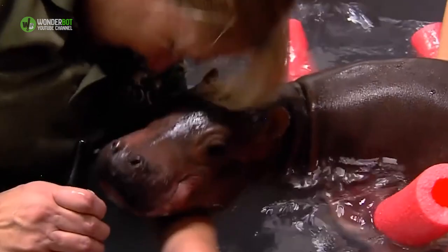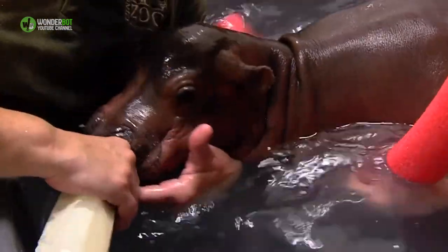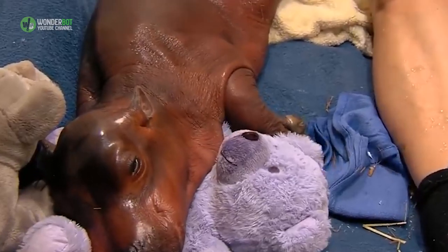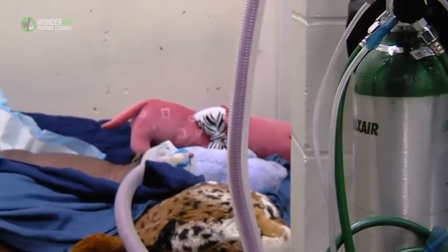Getting Fiona's strength up was critical, and that meant making sure she had the right nutrients. Here, the zoo had an unusual advantage — they figured they just might be able to milk her mother. Keepers had already trained Bibby to go into a small enclosure and lean in for an ultrasound. That was a breakthrough in itself.